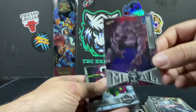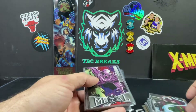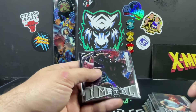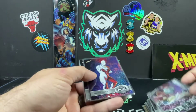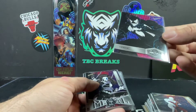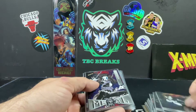War Machine, a little Rhino action, high series Mysterio, Prowler, Falcon, Mary Jane, Doppelganger, Dr. Strange, White Tiger, Venom — sweet-looking Venom card, high series Venom first appearance stuff, awesome-looking cards.